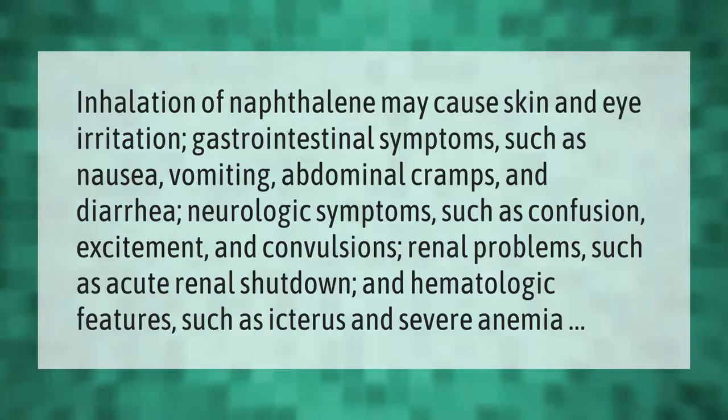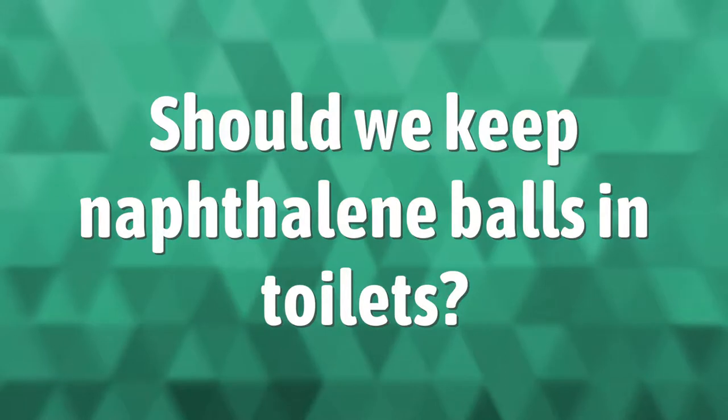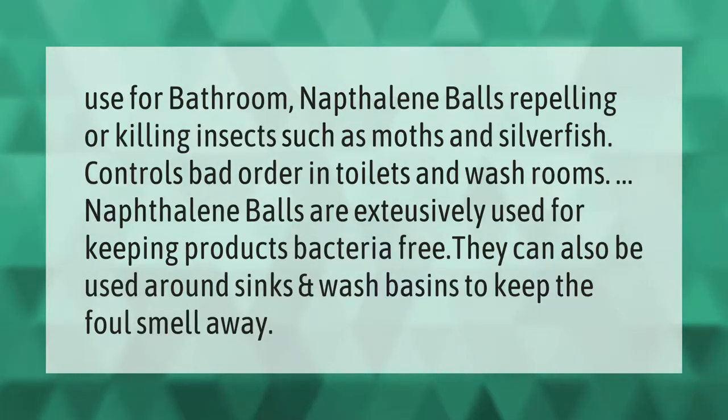Naphthalene balls are used in bathrooms for repelling or killing insects such as moths and silverfish, and for controlling bad odor in toilets and washrooms. Naphthalene balls are exclusively used for keeping products bacteria-free, and can also be used around sinks and wash basins to keep foul smells away.